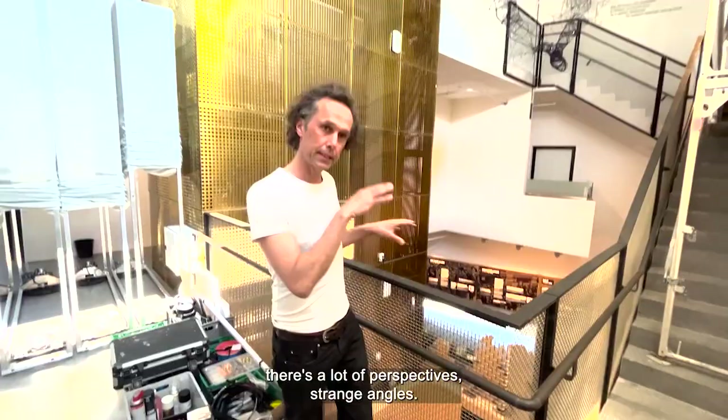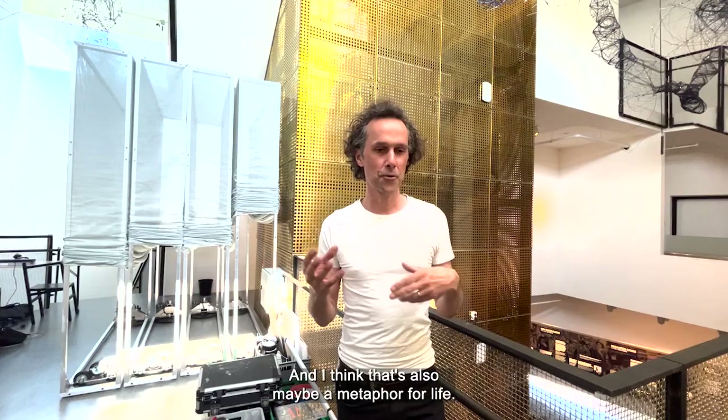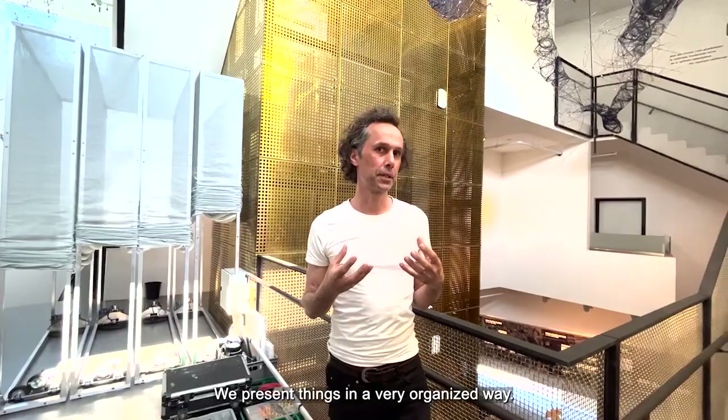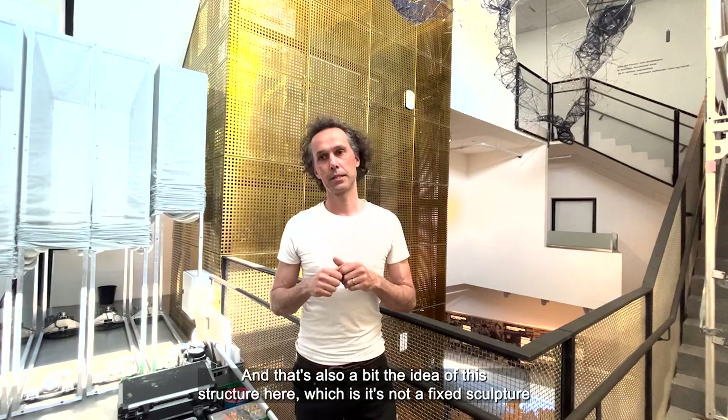I quite quickly had the idea to develop something for these in-between spaces. That's also maybe a metaphor for life — we like to present things in a very organized way, but the reality is often much more complex. We are always in the middle of one long transition, and that's also the idea of this structure here.